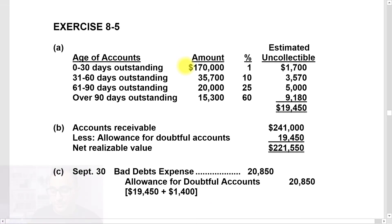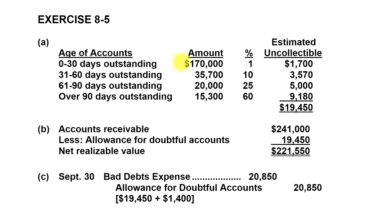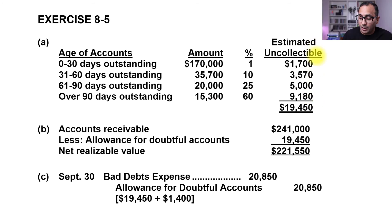Items sold in September are 0–30 days old: $170,000 × 1% = $1,700 uncollectable. Items 31–60 days old: $35,700 × 10% = $3,570 uncollectable. Items 61–90 days old: $20,000 × 25% = $5,000 uncollectable. Items over 90 days: $15,300 × 60% = $9,180 uncollectable. Adding all four gives a total estimated uncollectable amount of $19,450.